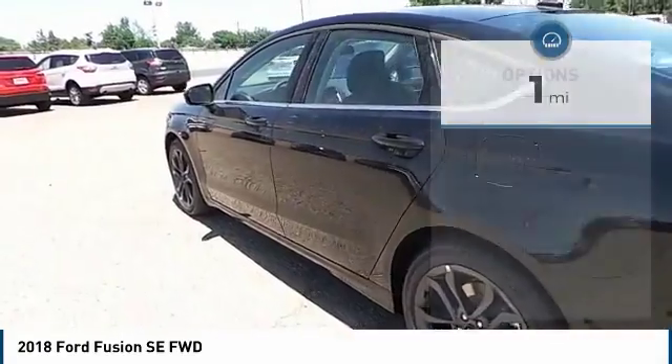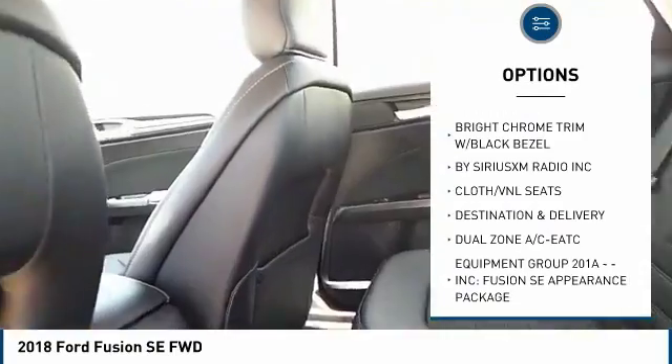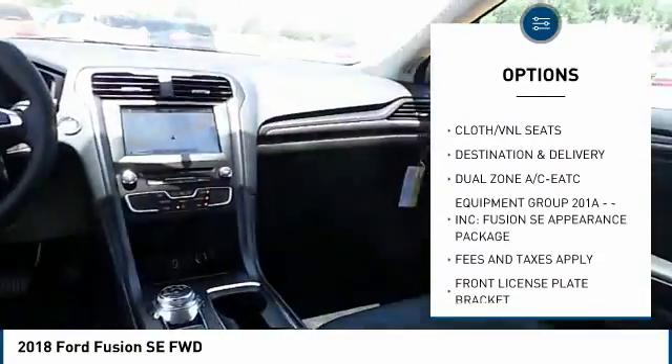Here are some of this vehicle's great options: leather-wrapped steering wheel, dual-zone AC, halogen headlamps, front license plate bracket, and rear spoiler.